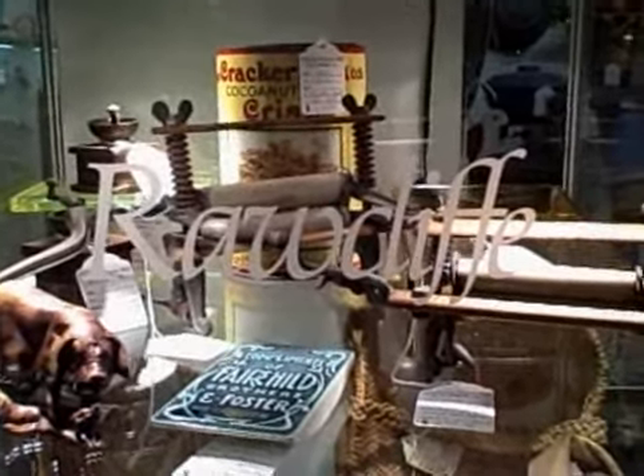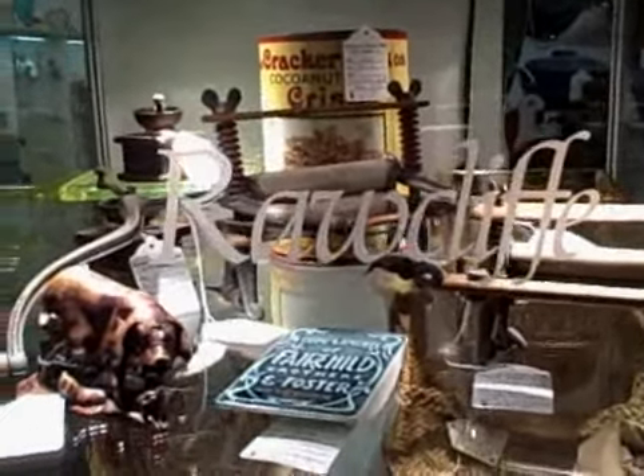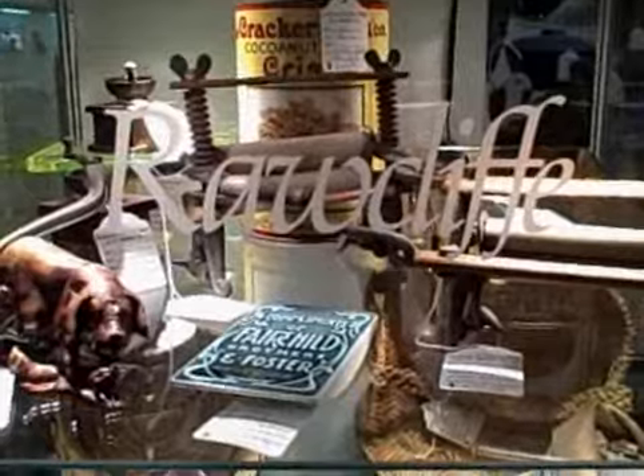Here's Showcase R104 at the Rossville Antique Mall in South Deloitte. In this showcase you'll find many nice old antique items.